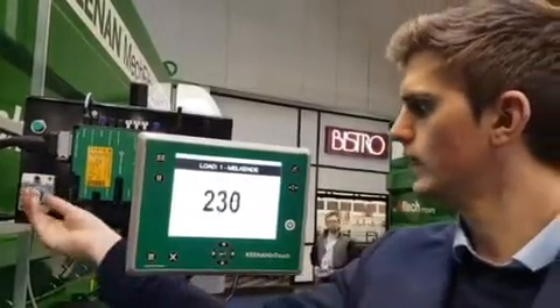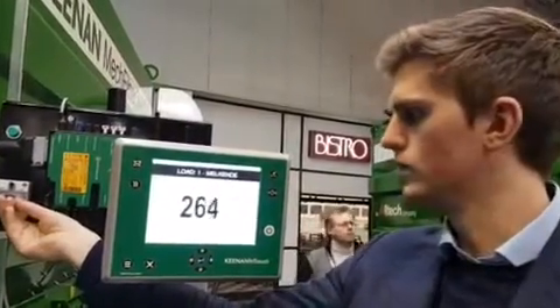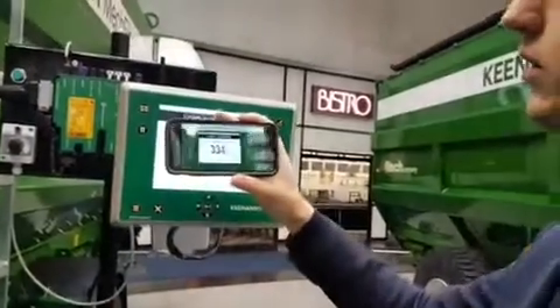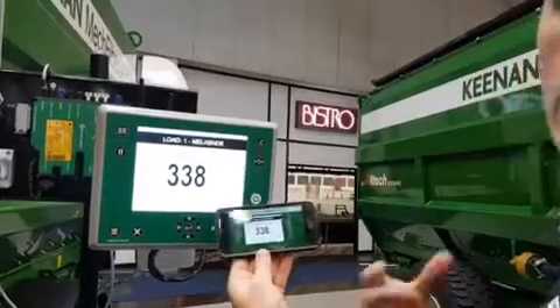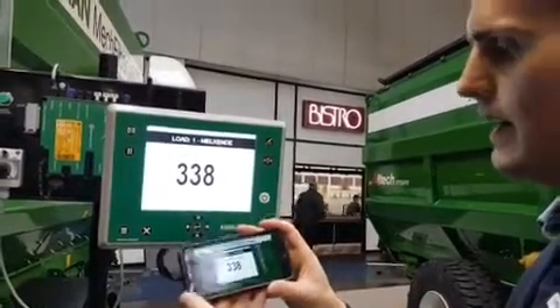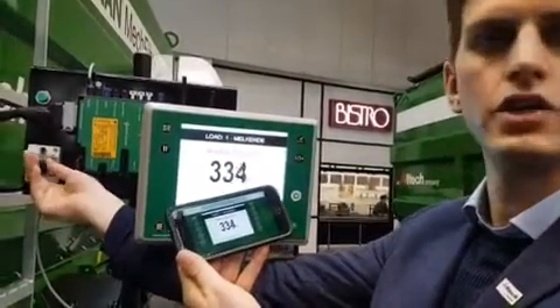If we skip on, you can then see on the right-hand side how much that means of the total load to feed. Then, on your Handy or your mobile phone, you can see exactly the same screen corresponding. You can have this in the loader of your mixer wagon or on your iPad and then you can see exactly what is happening as you're changing or adding each ingredient.